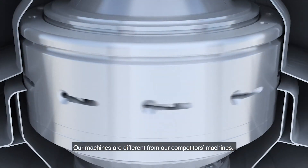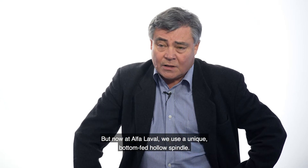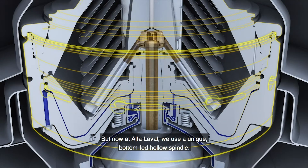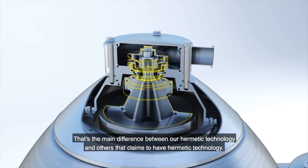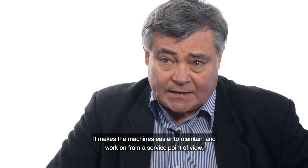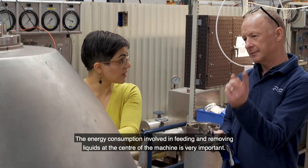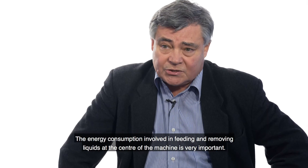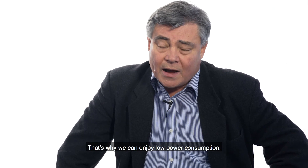Our machines are different from our competitors' machines. We have had top-fed hermetic machines, but Alfa Laval uses a unique bottom-fed hollow spindle. That's the main difference between our hermetic technology and anybody else that claims to have hermetic technology. It makes the machines easier to maintain and work on from a service point of view. The energy consumptions involved in feeding liquids and removing liquids at the centre of the machine are very important, and that's why we can enjoy low power consumptions.